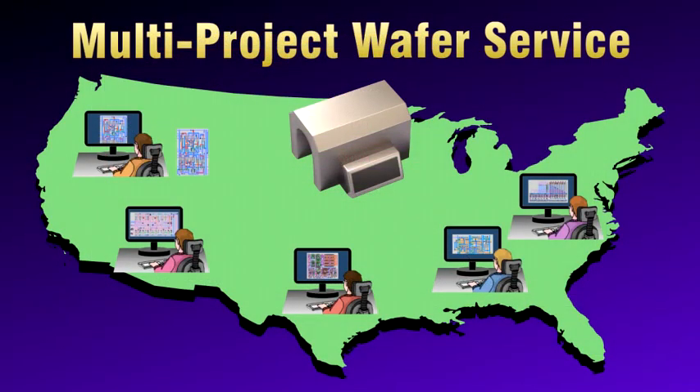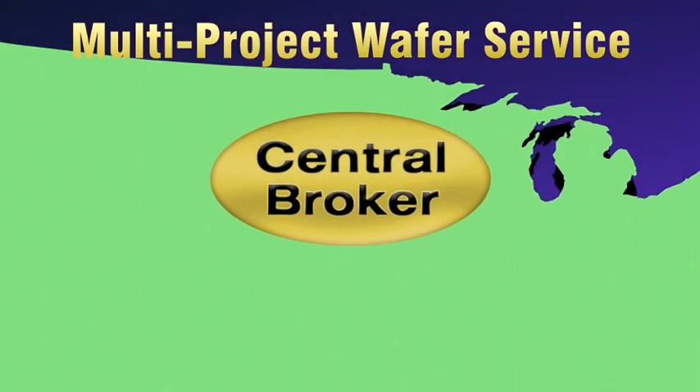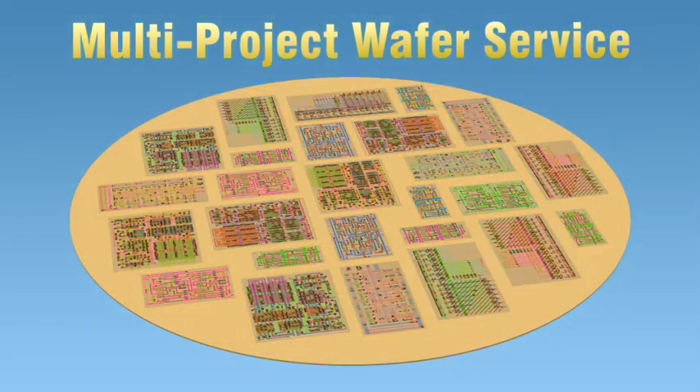This will lead to first-pass design success, lowering the cost barrier to entry for small businesses by minimizing the need for redesigns. In this service, designs from many creators are collected by a central broker, who validates and consolidates the designs into a single fabrication run.